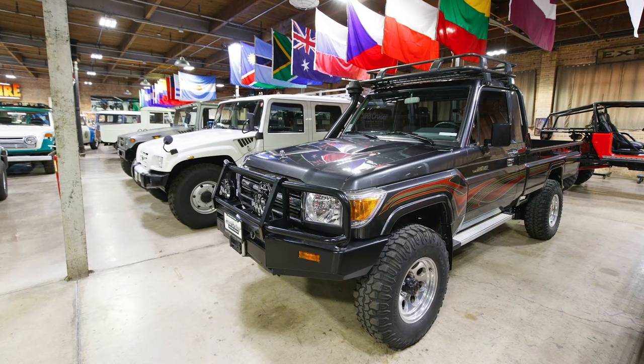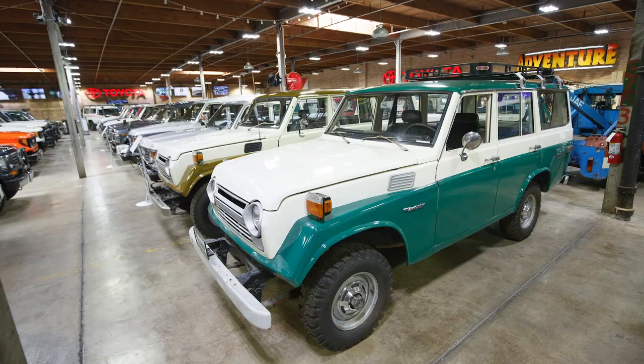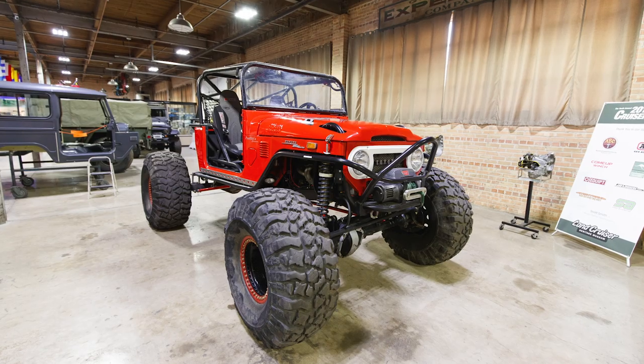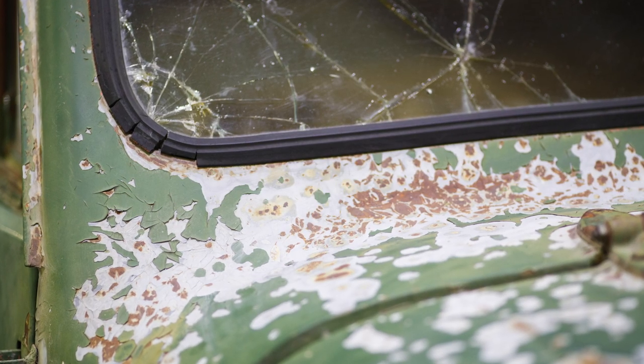What's up, guys? Larry Chen here, and I am in Utah at the Land Cruiser Heritage Museum. We're going to take a tour of this place. Ron Carr actually told me that this place existed and that I should stop by, so we were shooting something at Hoonigan Racing Division and figured we'd stop by here to check it out.